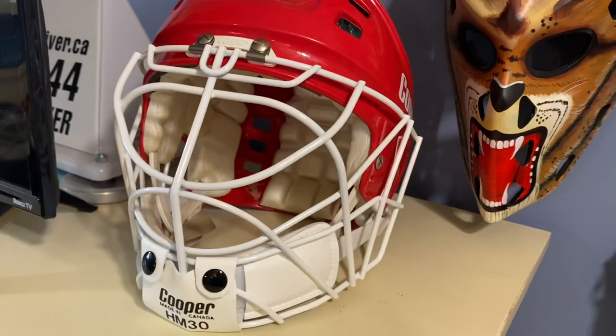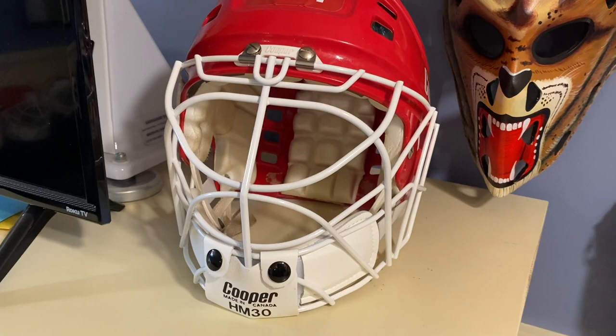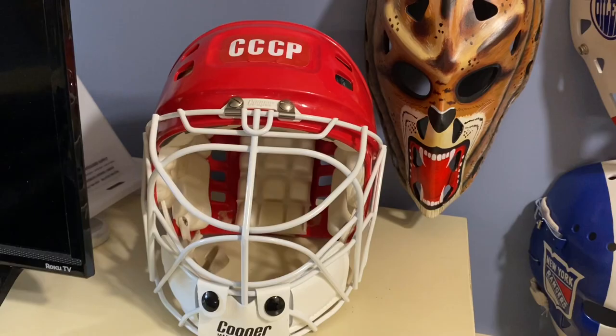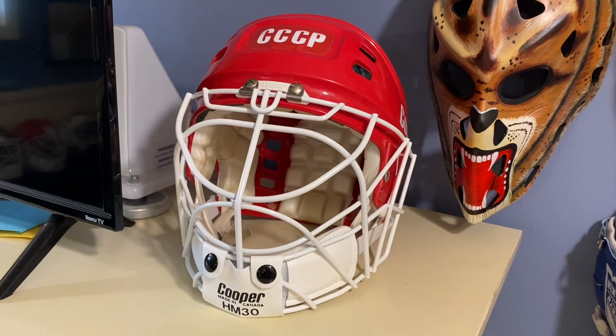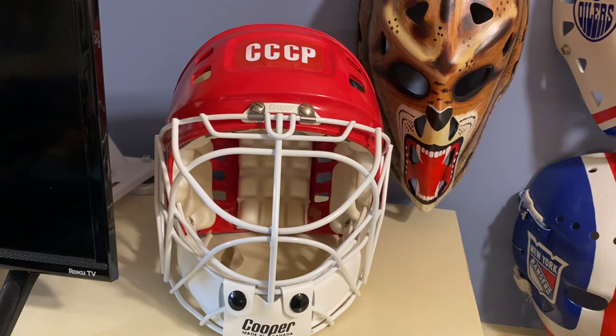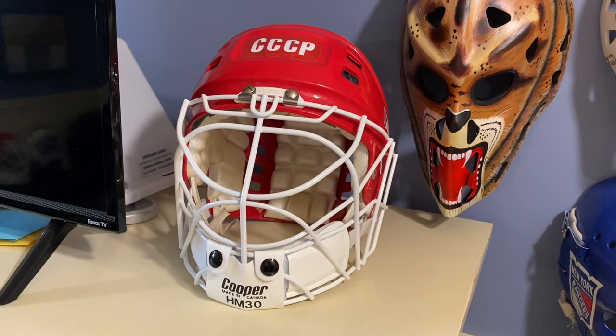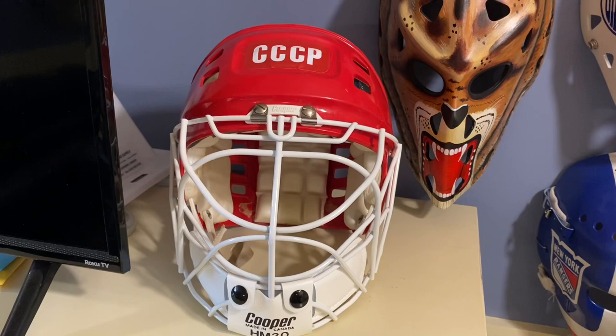Beside him, combo helmet and cage — this is top international goaltender of the 1970s, Vladislav Tretiak of Team Russia. I think of the 1972 Summit Series — he started to wear this mask so he could see a little bit better than other goalies, and the NHL kind of said, hey, he's stopping a lot of pucks, so let's give it a try. Beautiful replica helmet — love that mask.